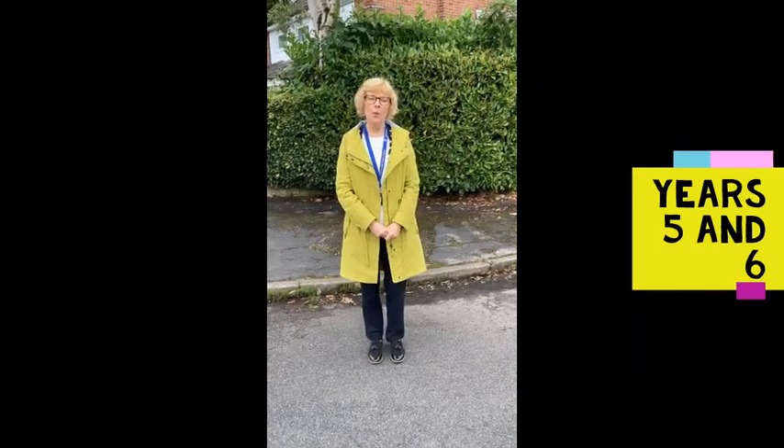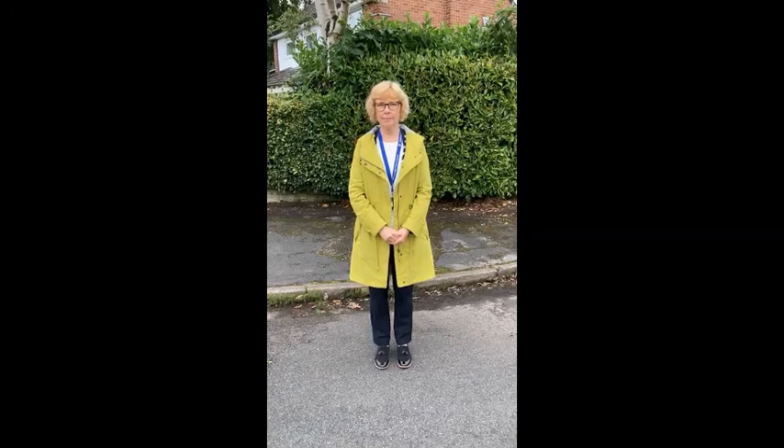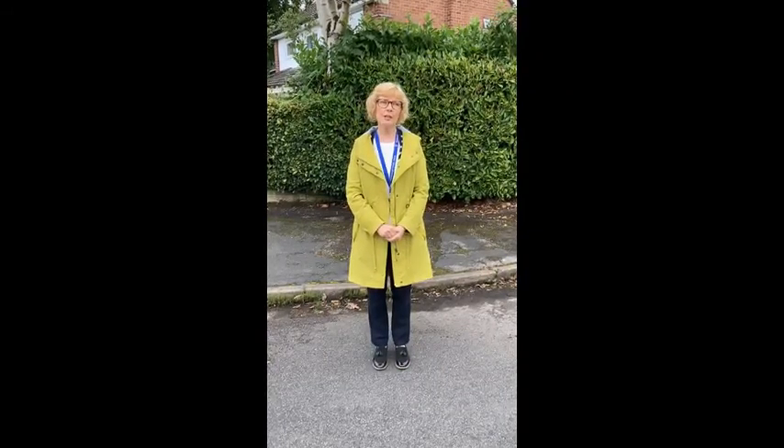Hello everybody, we're going to explain to you what the arrangements are for you getting in and out of school in September. This video is for children who will be in year 5 and year 6. Because you're that little bit older, we don't think you need your parents to walk you all the way round and into school, and this will help us to make sure that parents and children can socially distance as they enter the building or the grounds.